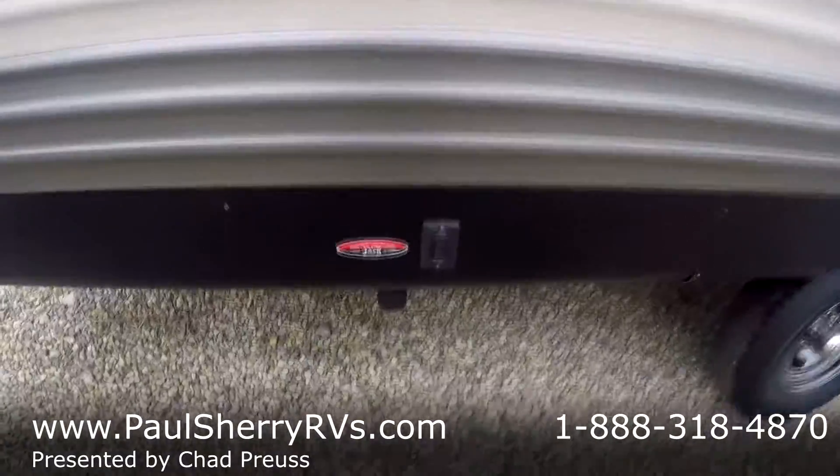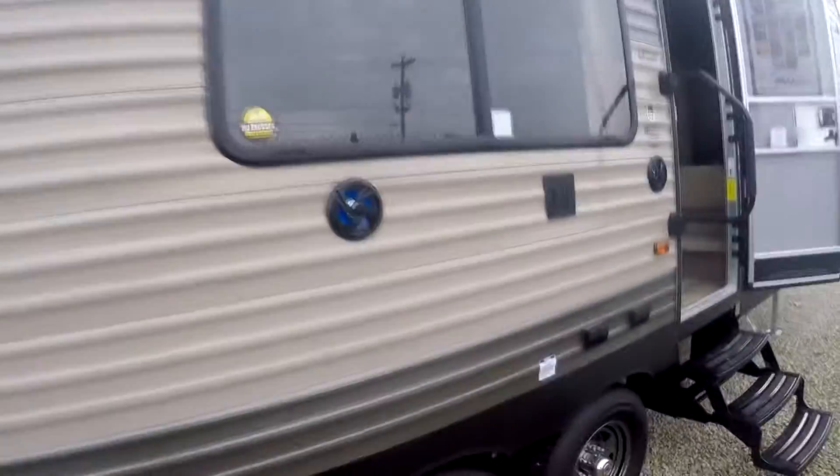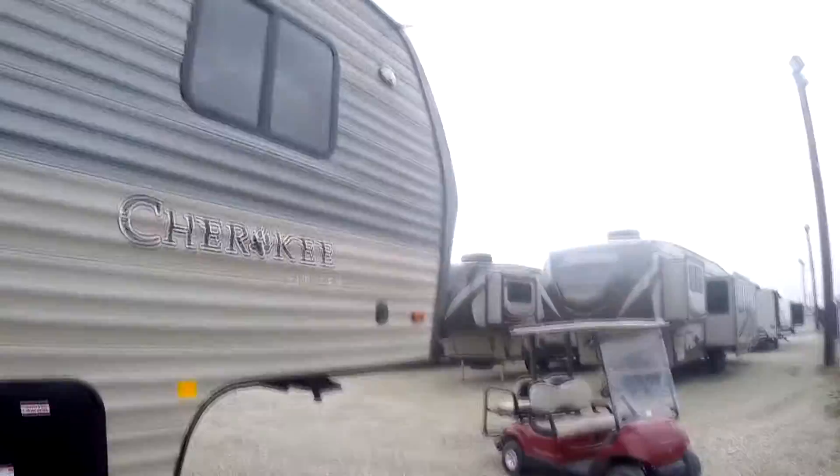This has electric stabilizing jacks. Big power awning that runs all the way across, and this has an LED light strip underneath it. There are two outside speakers here and a TV mount. Up front here is the pass-through storage — plenty of room, you can fit two kayaks in here easily. There's also a propane quick connect here; if you wanted to hook a grill up and run it off of the trailer's LP tanks, you could.